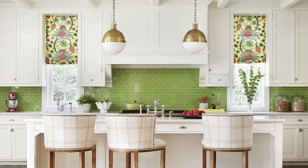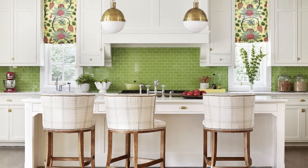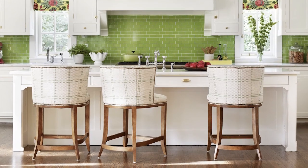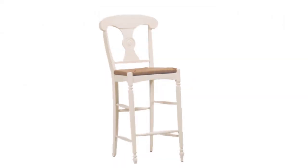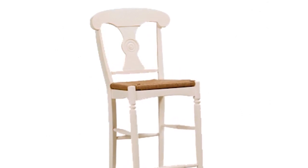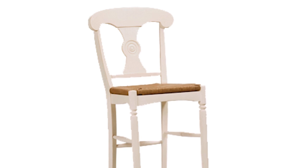The island, with stools upholstered in an indoor-outdoor windowpane plaid fabric, is a favorite spot to hang out. Although the upholstered bar stools bring another pattern to the kitchen, Ethan Allen's Caroline bar stools with a woven rush seat would work great too and warm the kitchen with natural texture.